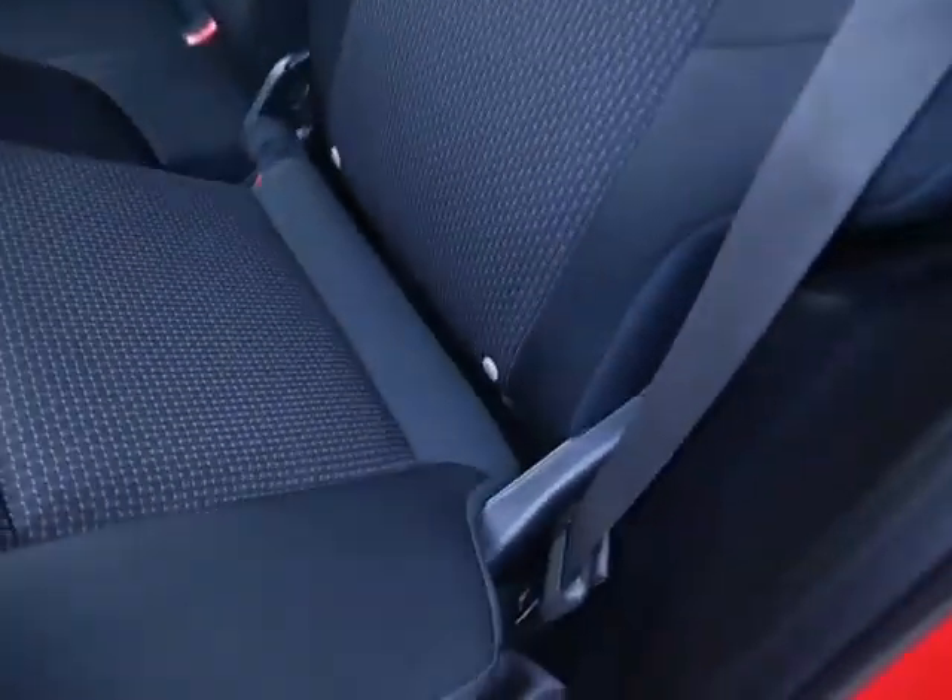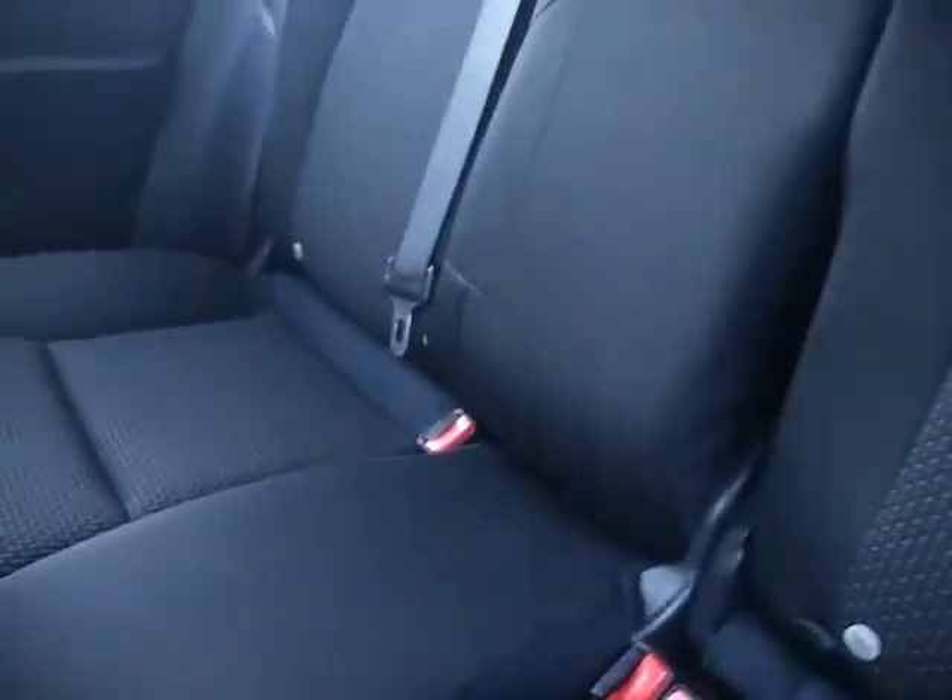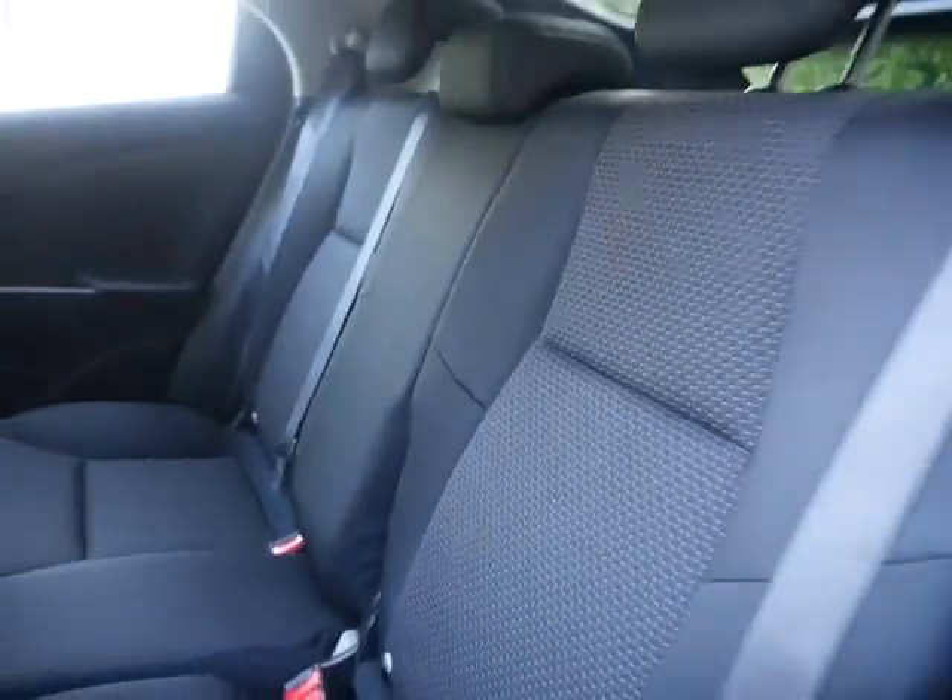Lifting up the seat and pushing down the bar, it will hold into place nice and easy. We've also got ISOFIX points as well, so really useful if you're going to have any children in the car, and they do fold down completely flat like so.